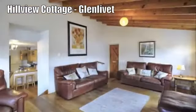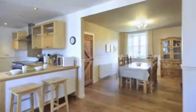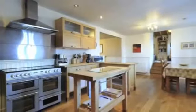Hillview Cottage is next to the world-famous Glenlivet Distillery, located in the Crown Estate which forms part of the Cairngorm National Park. The cottage is perfect for large groups and sleeps 14 with lots of living space — ideal for family get-togethers, celebrations, walking and fishing groups. It has six bedrooms and a sofa double bed.